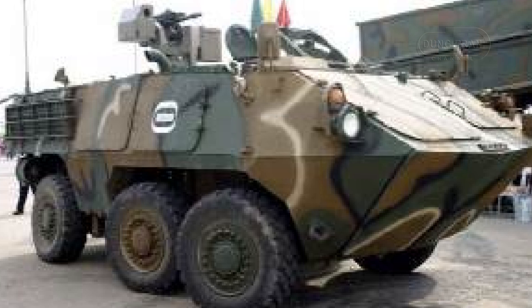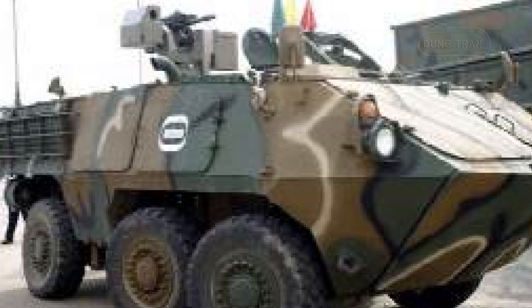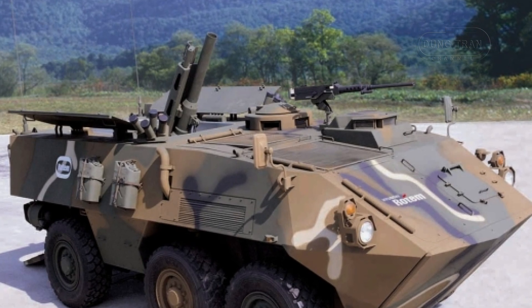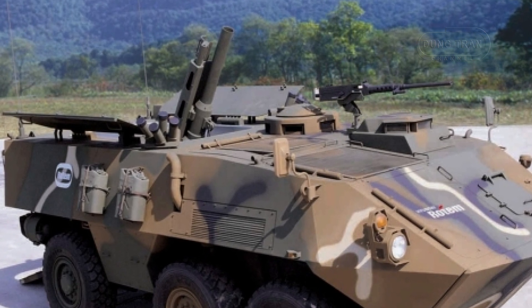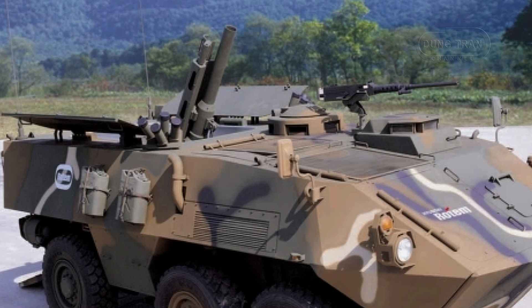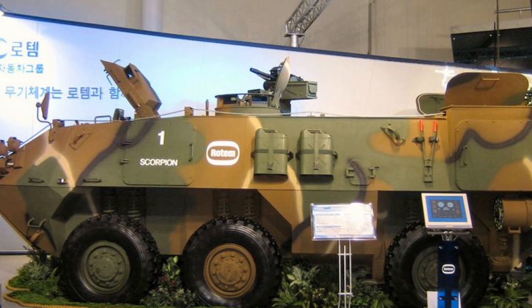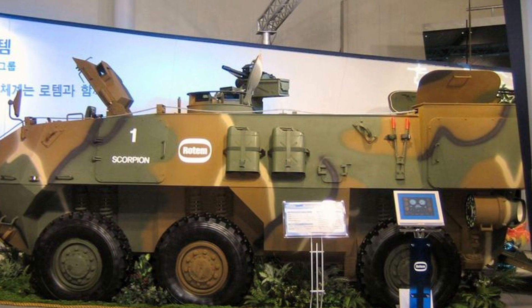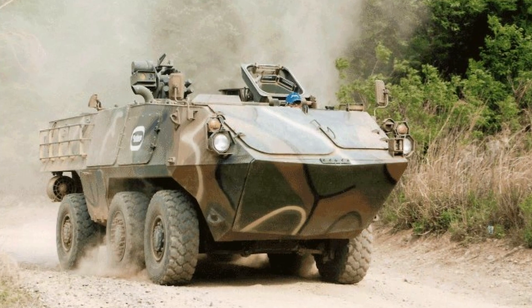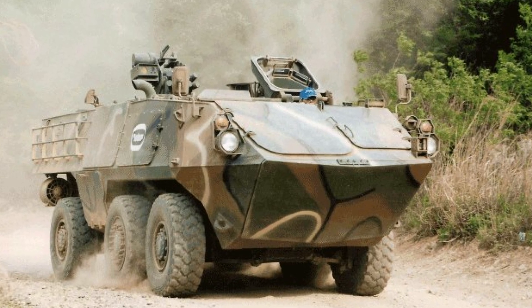The KW-1 Scorpion's combination of mobility, protection, and versatility positions it as a strong candidate for export to allied nations and global defense markets. As countries seek to modernize their armored vehicle fleets with platforms that offer both strategic and technical flexibility, the KW-1 is poised to meet this demand. Its amphibious capability and ability to operate in various environments make it particularly suitable for regions with diverse and challenging terrain. Moreover, the KW-1's modular design allows for customization to meet the specific needs of different countries, further enhancing its export appeal.